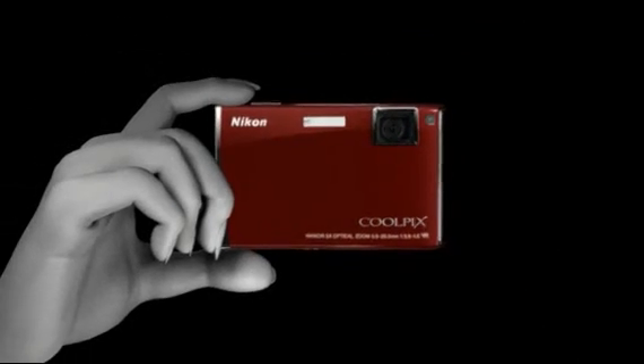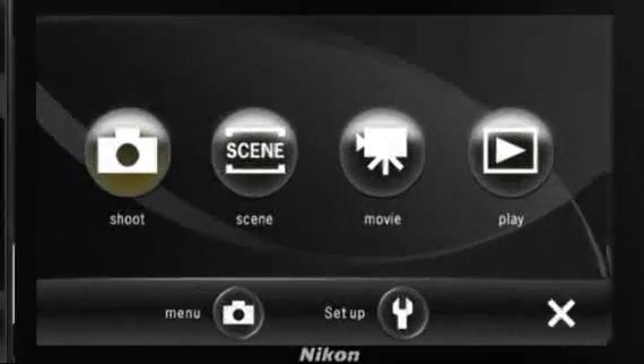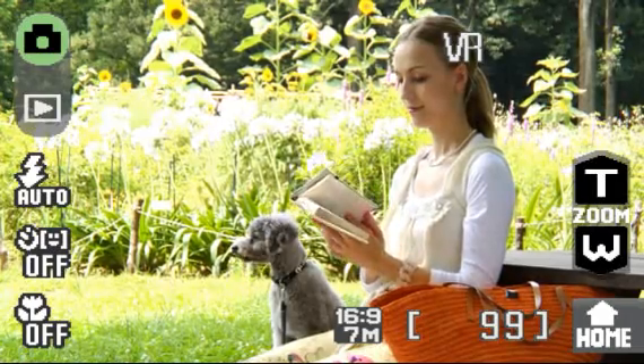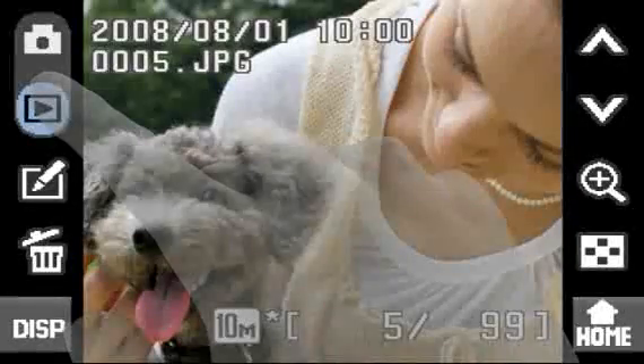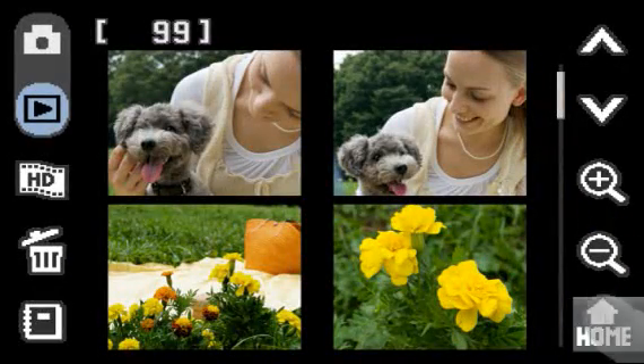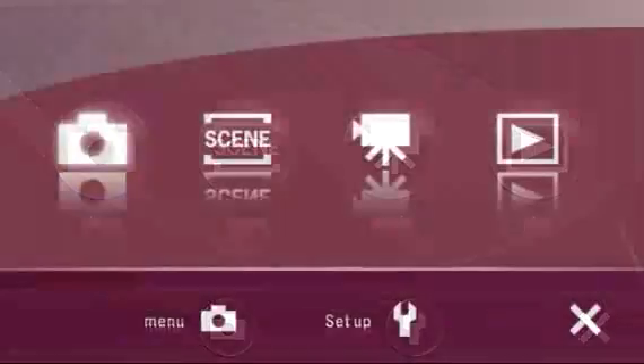Versatile Touch Operation. Innovative 3.5-inch widescreen touch display with intuitive touch control navigation for shooting and sharing your pictures. You can even customize the look of your home screen.